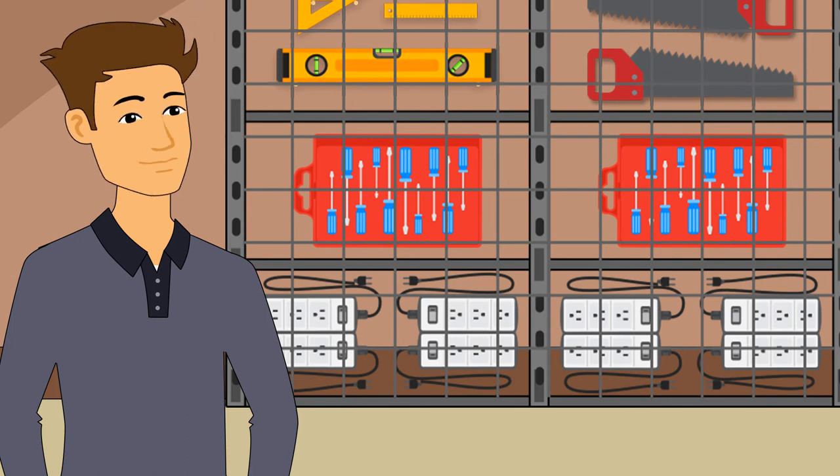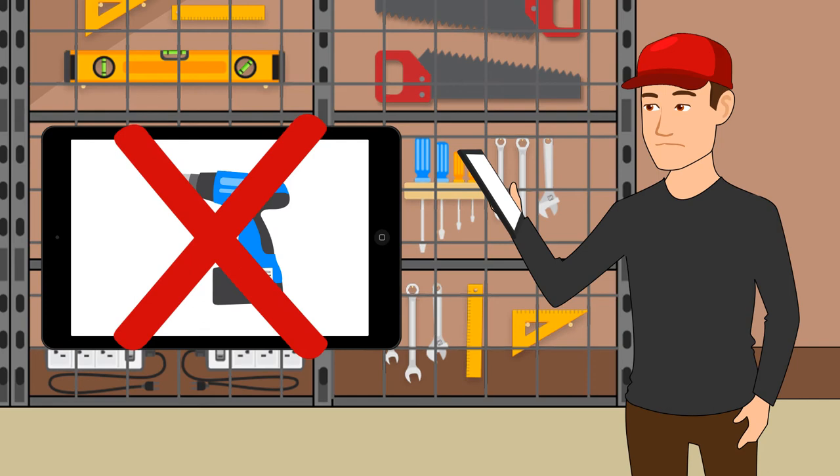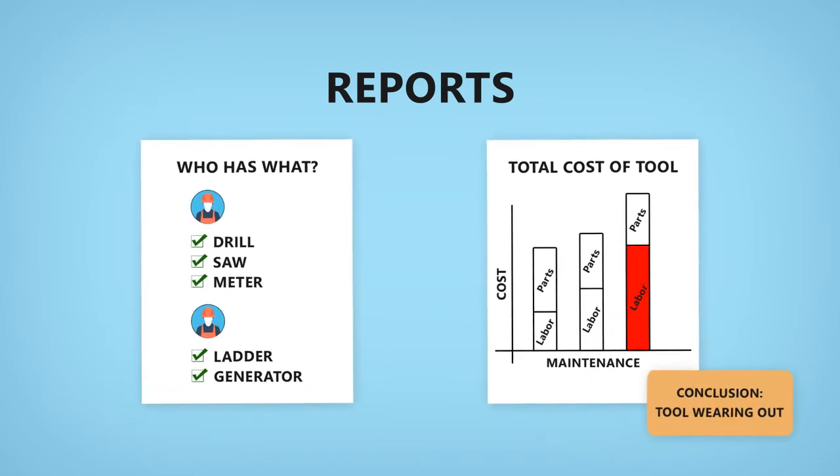Dan can keep track of individual tools or a group of tools. If a tool is checked out to maintenance or calibration, it can't be checked out to a tech until maintenance checks it back in. Dan loves the reports that show him who has which tools and that track part and labor costs of maintaining his tools.